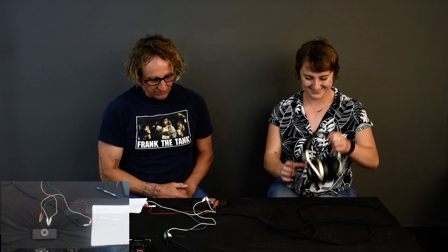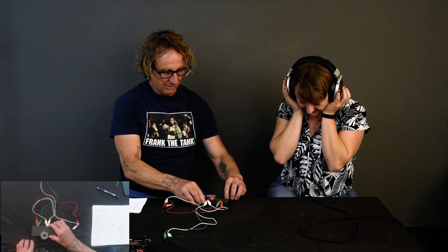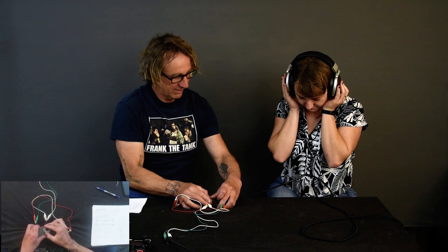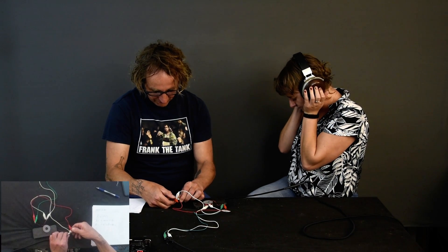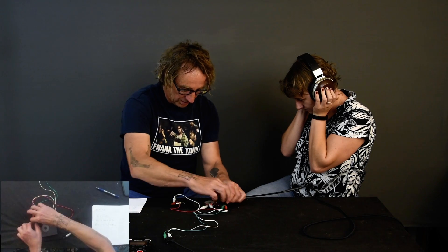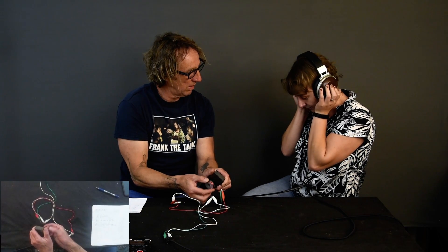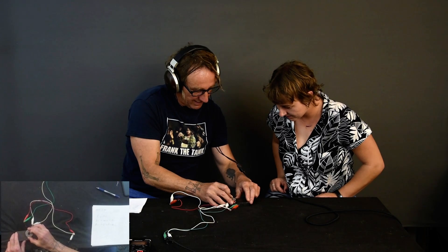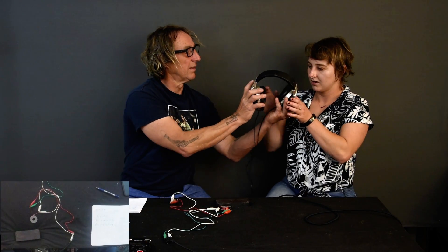I've got two sets of clip leads attached to this coil of wire — one set attached to these headphones and the other set attached to this recorder so I can record the sound, because the sound coming out of the headphones won't be very loud. Go ahead and put those headphones on. Yeah, it's coming out — it's just a lot quieter than I was expecting, but you can hear it. Wow, that's insane!